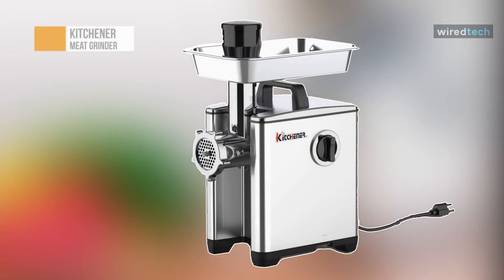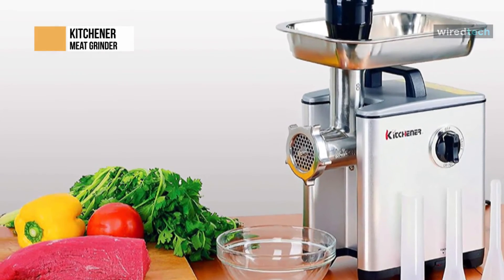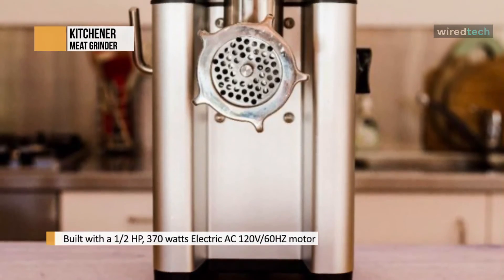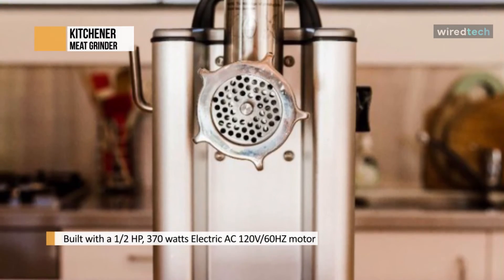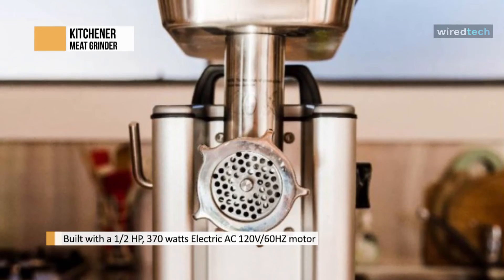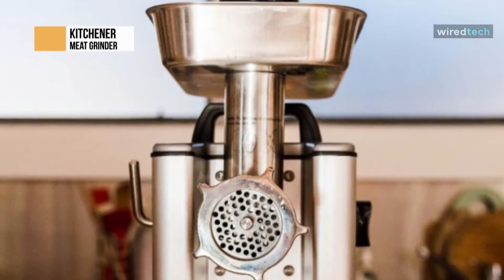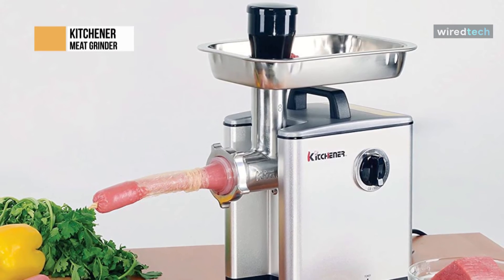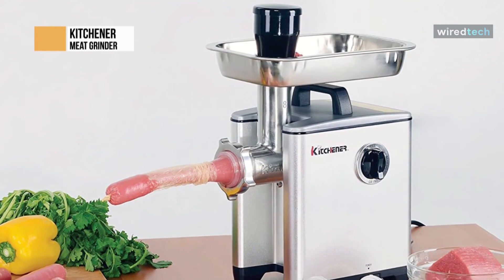Lastly, we have the Kitchener. This is an ideal all-in-one grinder that can help you grind meat and make sausage at home. It features a half horsepower motor for smooth performance, and utilizing 370 watt AC, this meat grinder can process around 240 pounds of meat per hour. Coming with three different speeds, it lets you grind a variety of meats, including forward grinding, reverse mode, and sausage stuffing.